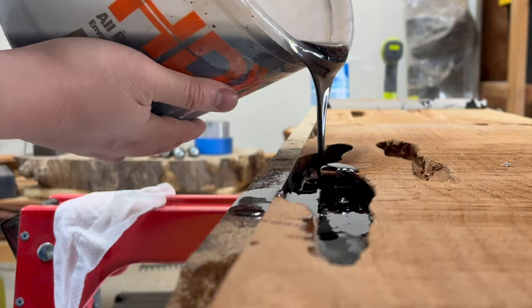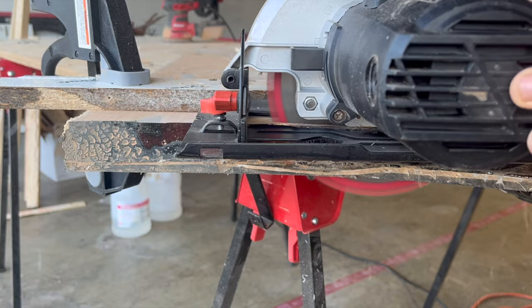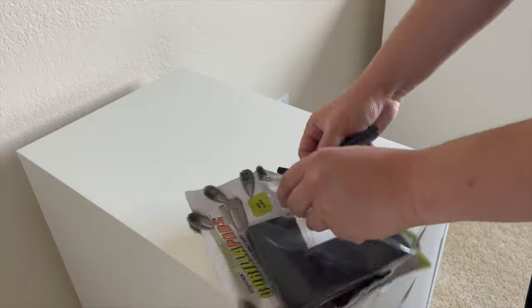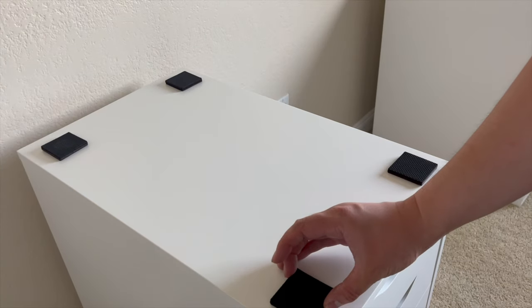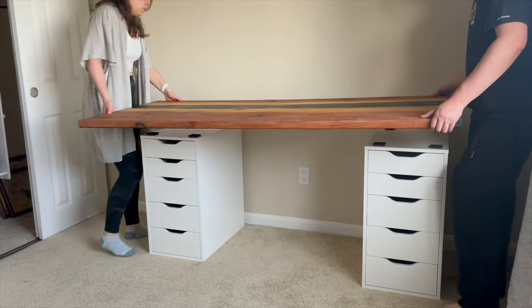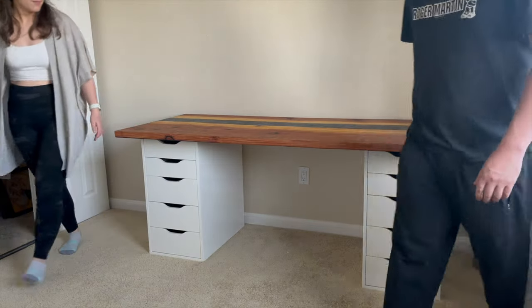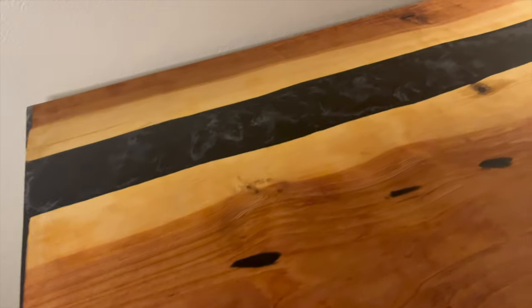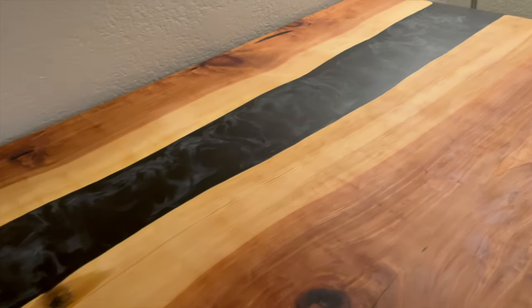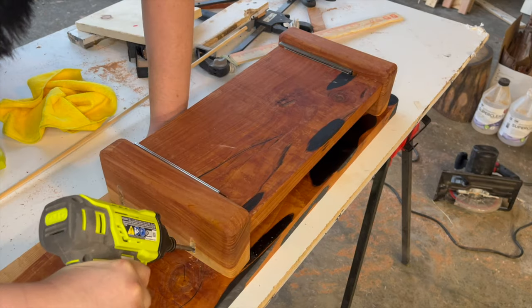If you haven't watched already, I have a few videos and shorts outlining how I made this river table. In order to protect the table, I added non-slip furniture pads above the drawers — they've worked pretty well so far, linked in the description below. My first desk accessory was a monitor stand, which is also made out of red cedar.